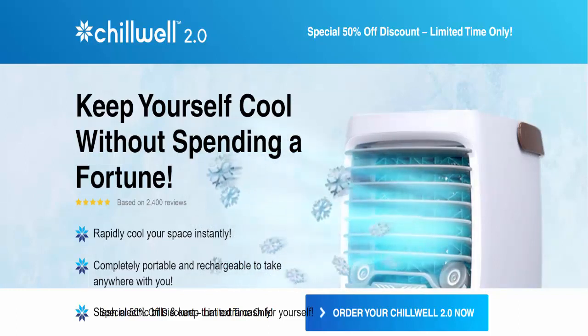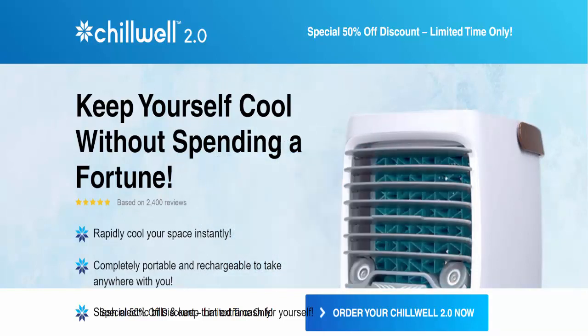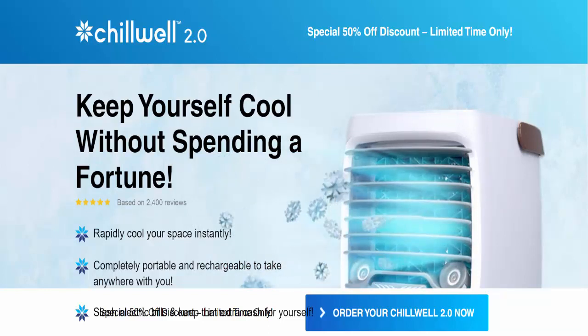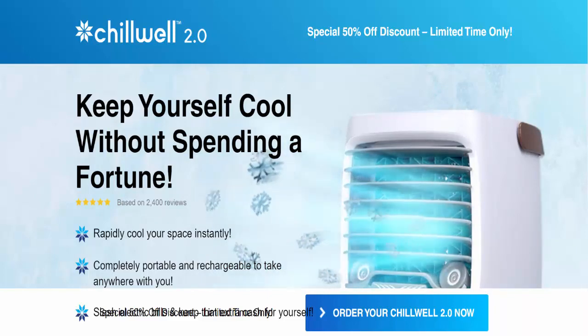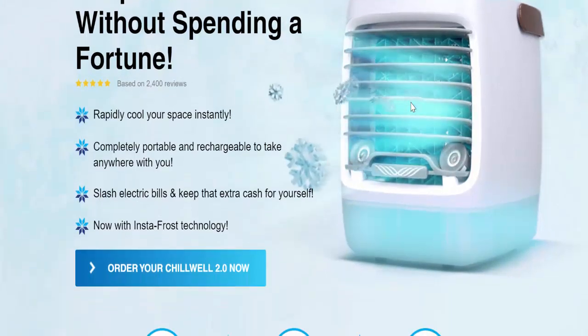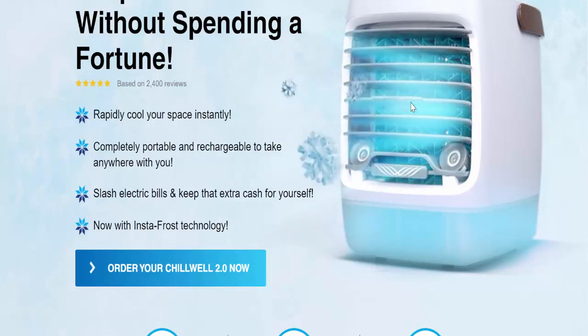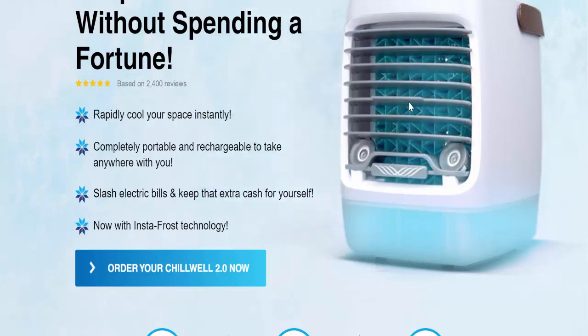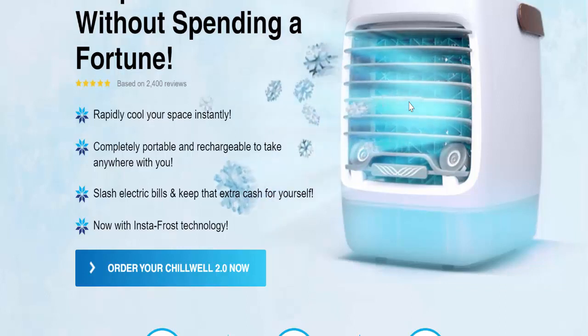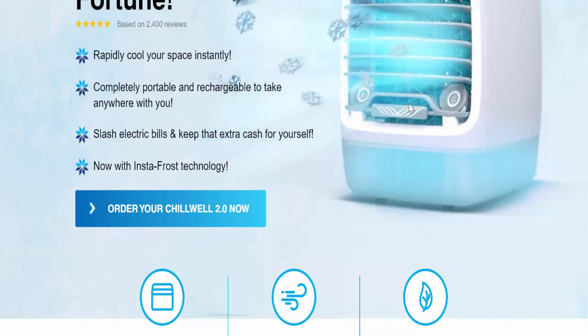This portable air cooler is rechargeable and can be charged using the USB cable that comes with its package. Its batteries are long lasting and sure to cool your personal space for several hours before needing to be recharged. ChillWell 2.0 is also designed to be compact and lightweight, allowing for easy portability of the cooling device.